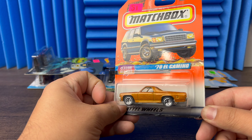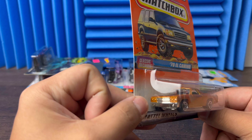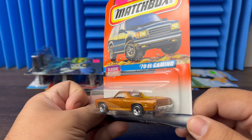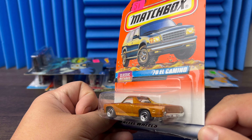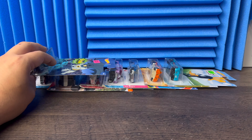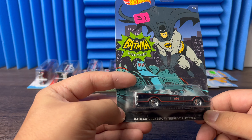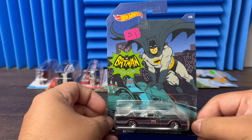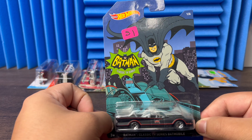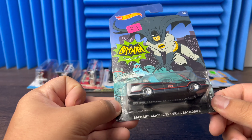Then next we have an El Camino Classic — Matchbox. Got that gold with the sparkle, it's actually got some metallic paint in there — pretty nice. Then next we have a Batman Classic TV Series Batmobile — I love the card artwork on this one. Nice card artwork, nice car.